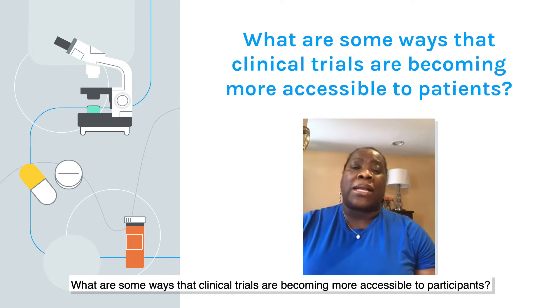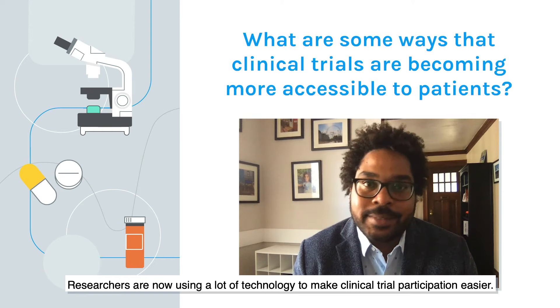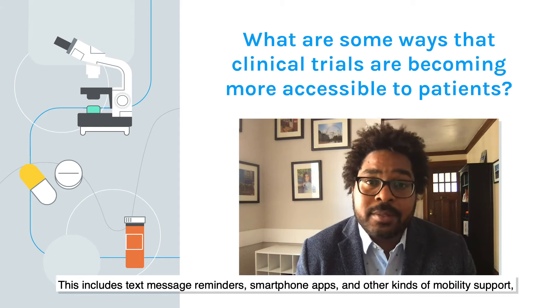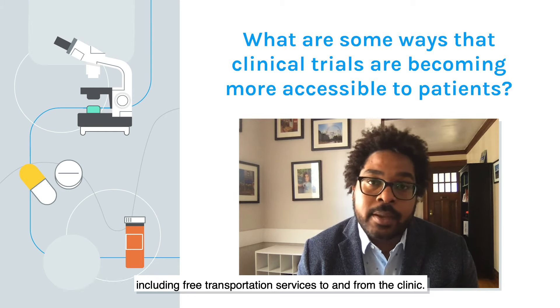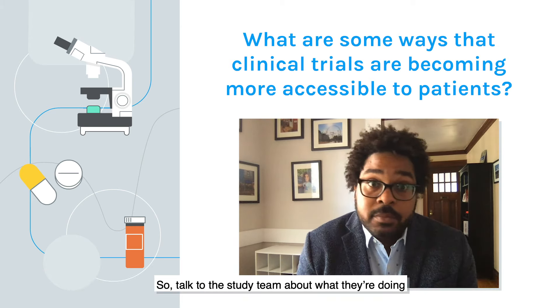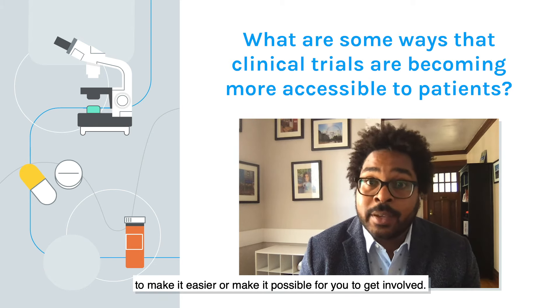What are some of the ways that clinical trials are becoming more accessible to participants? Researchers are now using a lot of technology to make clinical trial participation easier. This includes text message reminders, smartphone apps, other kinds of mobility support, including free transportation services to and from the clinic. They're also making tools to help reduce burdens of participation for study volunteers. Talk to the study team about what they're doing to make it easier or possible for you to get involved.